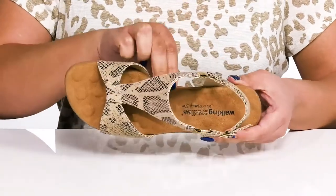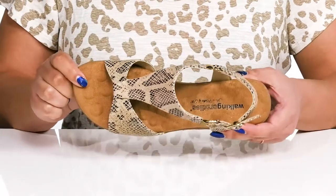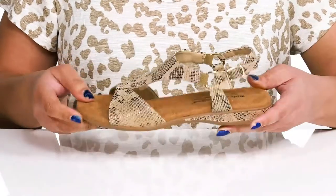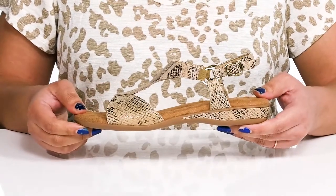Inside there's a synthetic lining with a generously cushioned footbed that has comfort pillows to give you maximum comfort throughout the day. The midsole is very lightweight with a little bit of flexibility, making them perfect for all day wear.